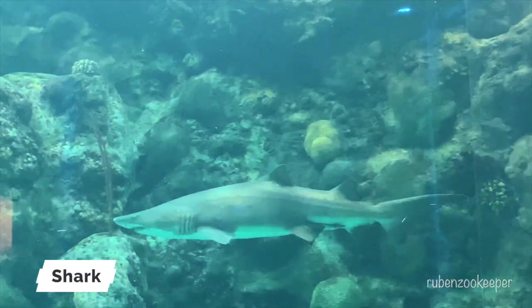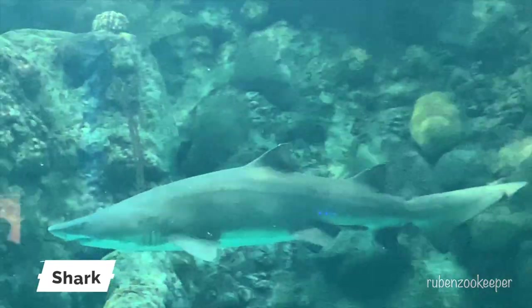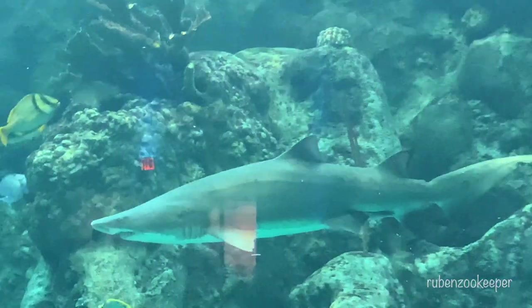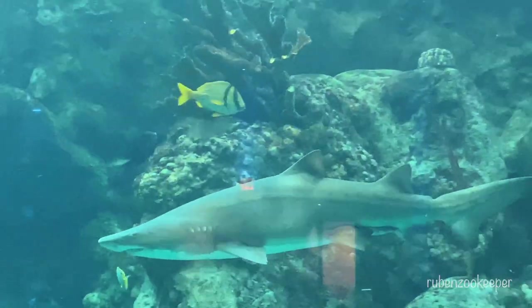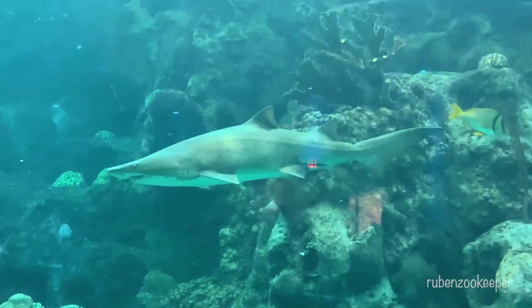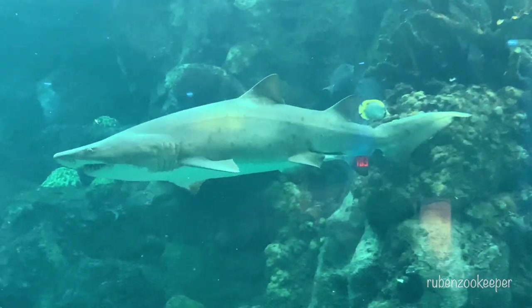Sharks are a type of fish that are found in oceans all over the world. There are over 500 different species of sharks, ranging in size from the tiny dwarf lantern shark, which is only about 8 inches long, to the massive whale shark, which can grow up to 40 feet in length.